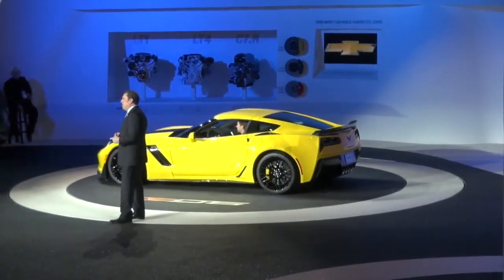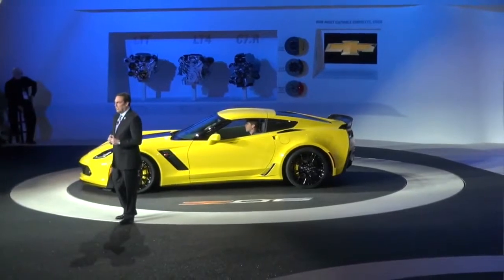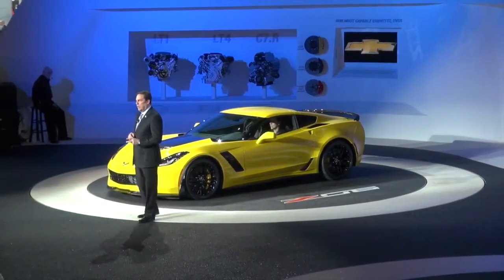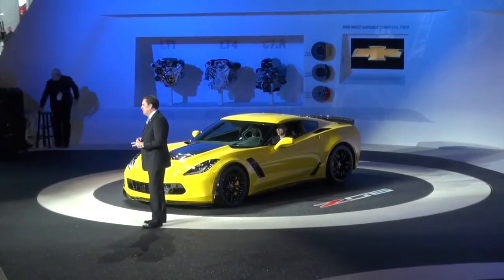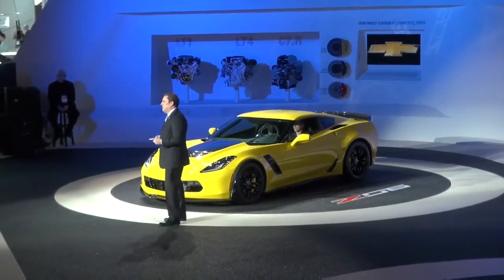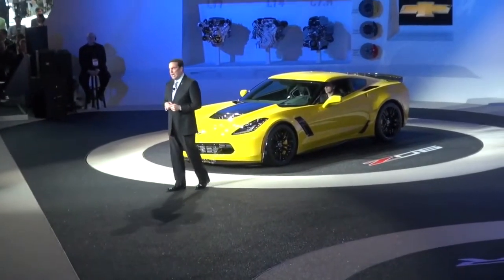The Z06 will be the only car in the U.S. that offers more than 600 horsepower and a choice of two transmissions. The first is our seven-speed manual transmission with active rev matching. The second is an all-new high-performance eight-speed automatic designed and built by General Motors, with paddle-shift manual control and lightning-fast shifts for track use, plus the convenience of a true automatic for daily driving — this automatic is truly an option without compromise.